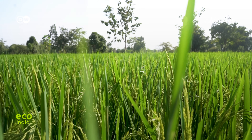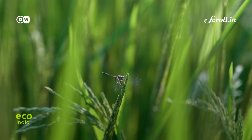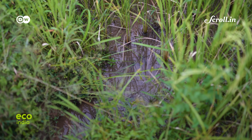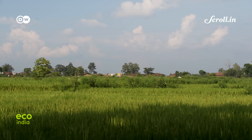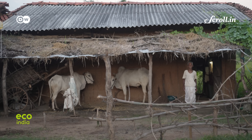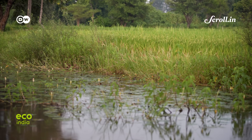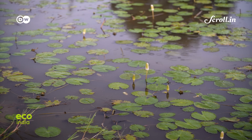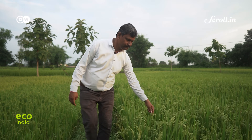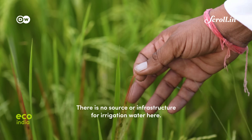Moreover, not every experiment with rock dust translates to farm fertility, because not every field responds the same way. In water-stressed regions of Shivani, like Padarwani village, scanty rains have pushed groundwater levels to more than 500 feet. Even after the first round of rock dust, farmers there continue to struggle.